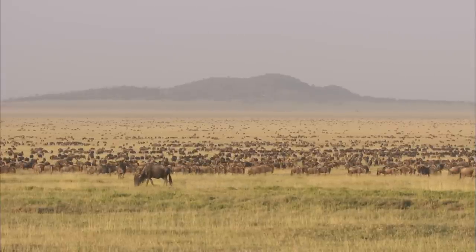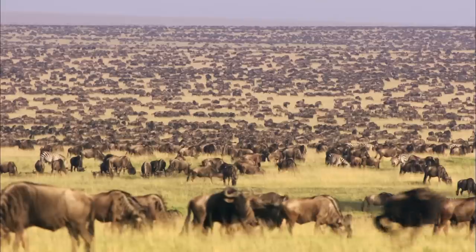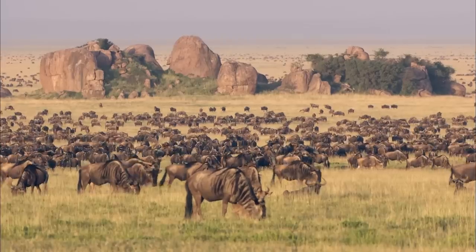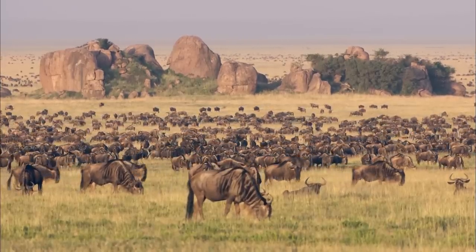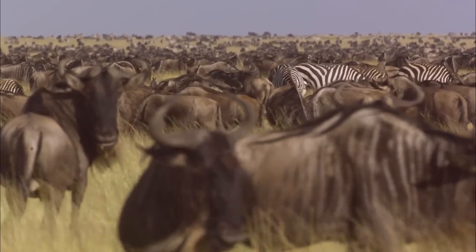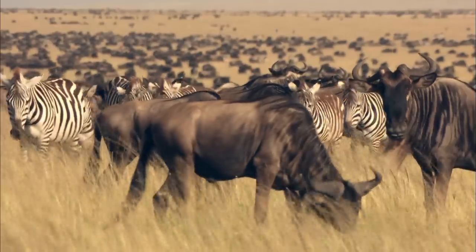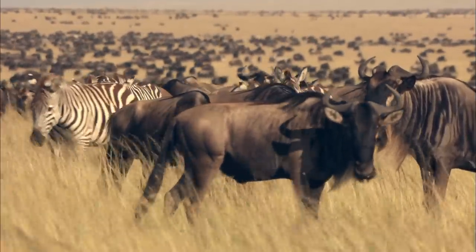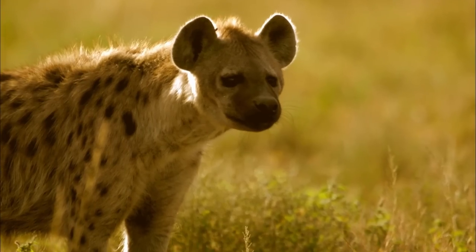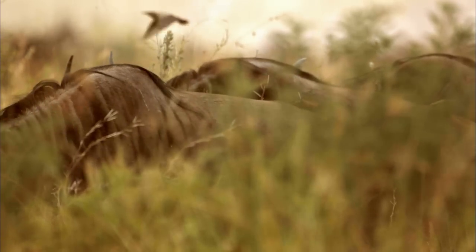For three months a year, the rich volcanic soils of the southern Serengeti host a 12,000 square kilometer dinner party. The annual rains give birth to a carpet of delicious short grass, drawing hundreds of thousands of wildebeest, zebra, gazelle and other antelope in for the feast. But at this banquet, predators come with dinner plans of their own. With both predator and prey packed in year after year, these open plains have been evolution's testing ground for speed.